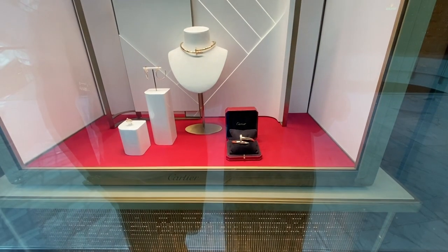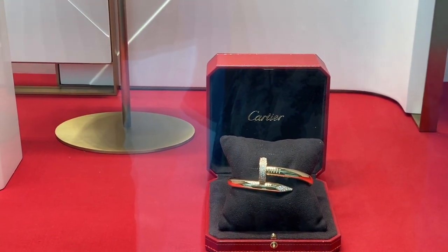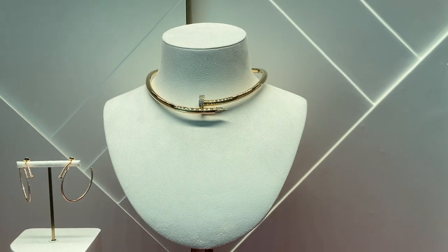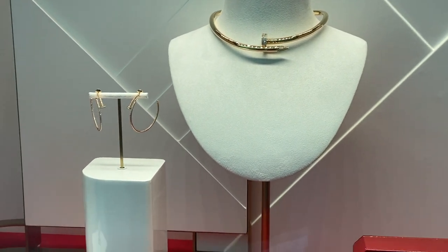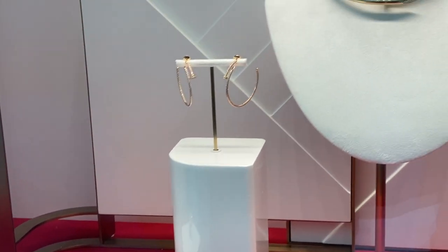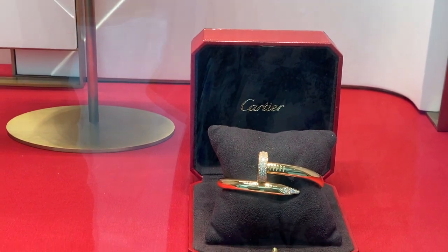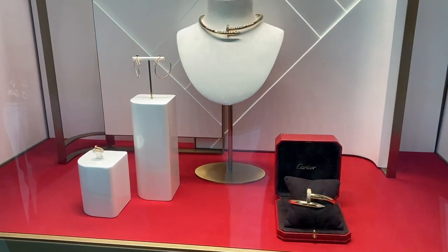I was walking by Cartier and really wanted to show you guys — look at this ginormous bracelet, and the necklace, ring, and earrings. Honestly look at this bracelet, it's just so huge. I just wanted to show you guys.